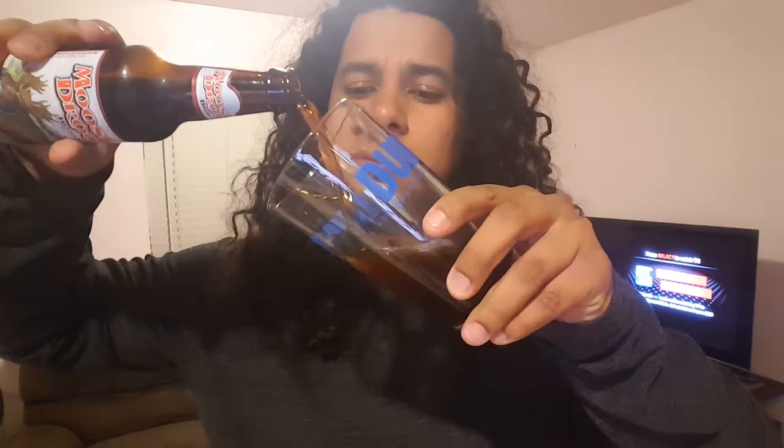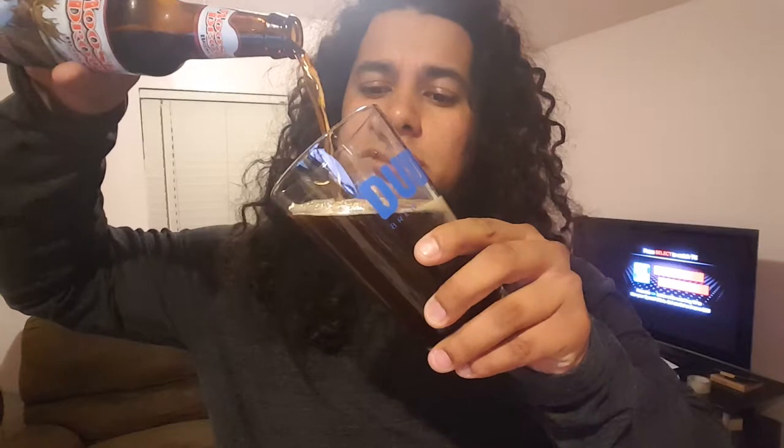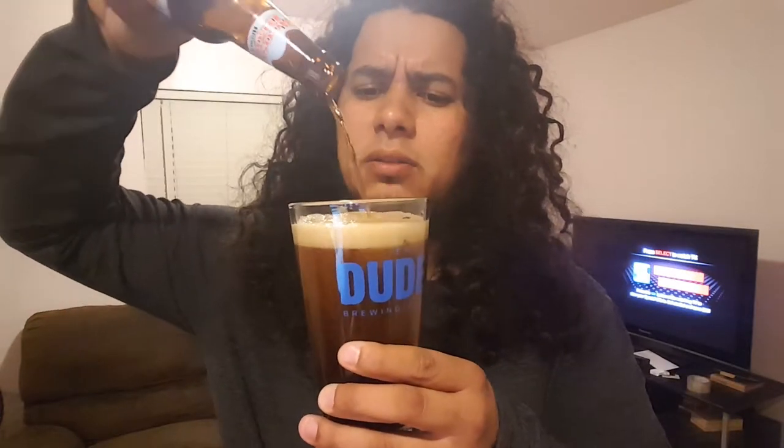Let's check it out. Right out of the bottle I'm getting some darker notes, roasted notes, a little bit of coffee — definitely. But other than that, traditional brown ale. Let's see how it pours. Dark, roasty. Kind of thin-looking based out of the bottle — looks a little thin.